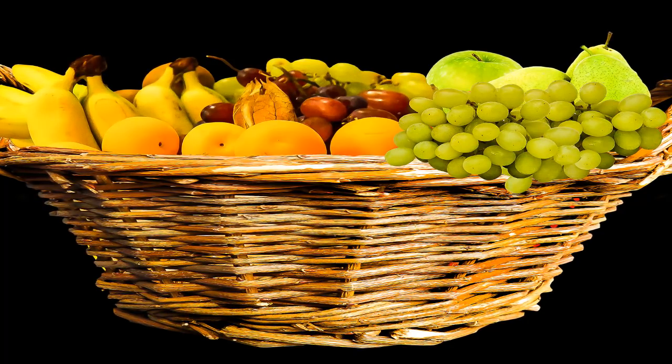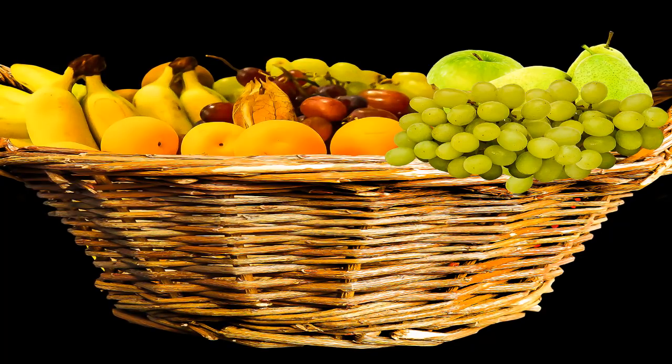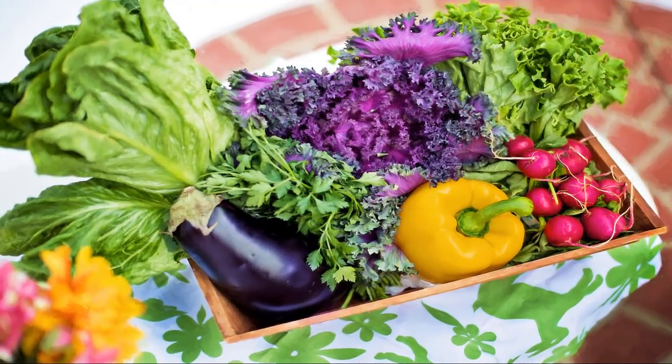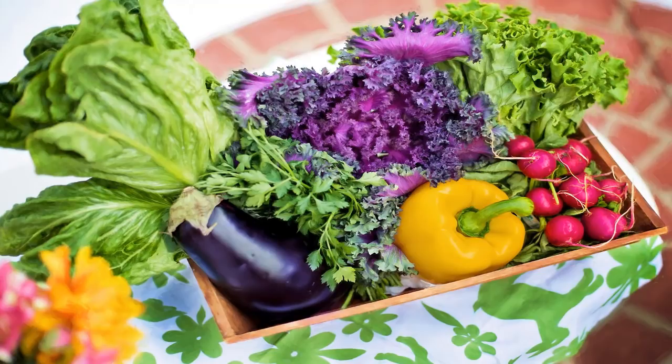Also limit soft drinks, energy drinks, and sweetened tea; heavy gravies and sauces; butter, shortening, or lard; full-fat dairy products; candy; and foods containing trans fats including fried foods and baked goods such as pastries, pizza, pie, cookies, and crackers.